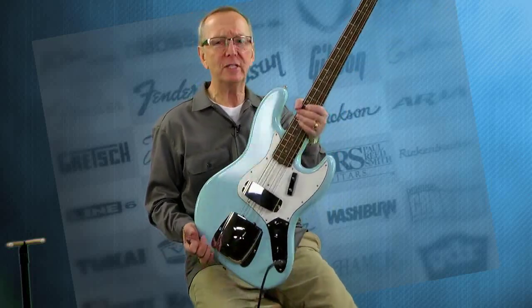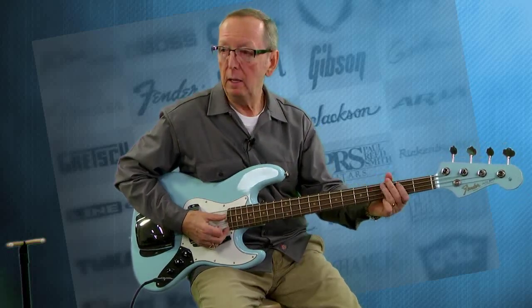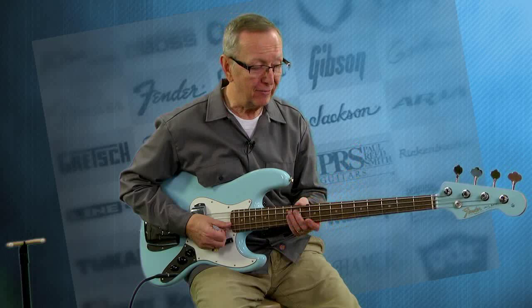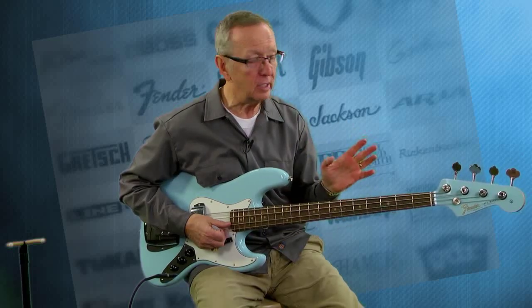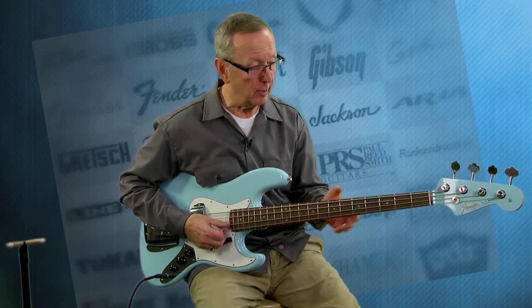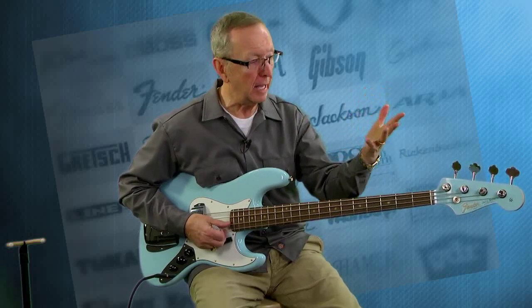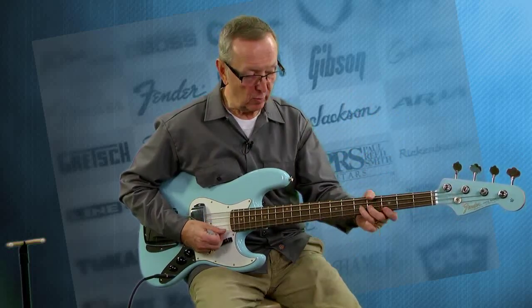The nice thing about this is for those guys that have always wanted a 1964 bass and didn't have the eight to ten thousand dollars for one, this would be a great one for you to get. It feels just like — and I've played '64 jazz basses and I'm a jazz bass guy. P-basses get too big for my little hands, but jazz basses always feel good to me.